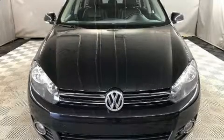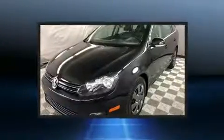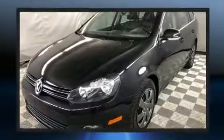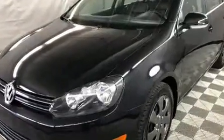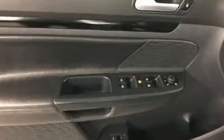Treat yourself to a test drive in the 2013 Volkswagen Golf. This four-door, five-passenger wagon still has less than 120,000 kilometers. It features a front-wheel drive platform, an automatic transmission, and a two-liter, four-cylinder engine.